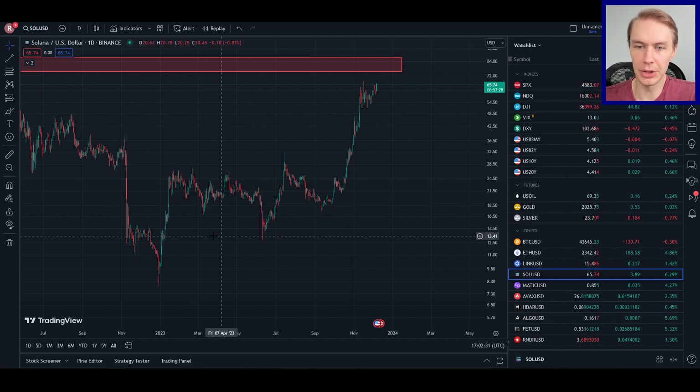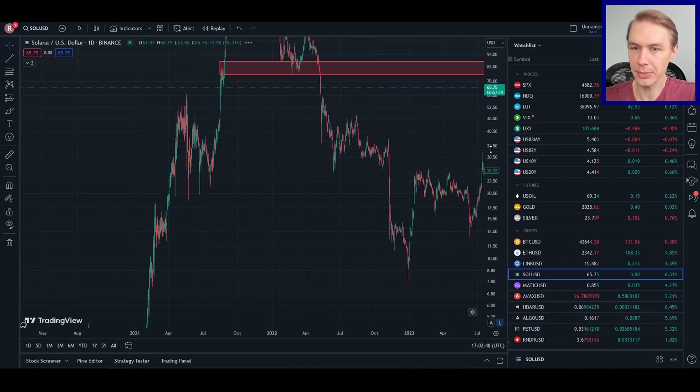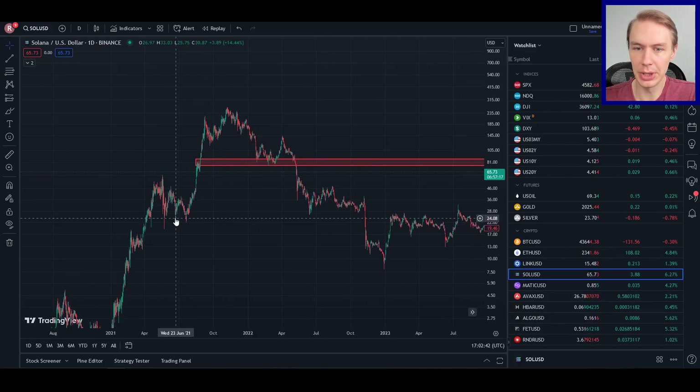Solana is one of the chains that really got picked up on with the narrative of an Ethereum killer — Ethereum being a lot slower and a lot more expensive to use. Especially last cycle, Solana was one of the assets that really benefited from that, and that really helped catapult it to these lofty highs up at around $265.